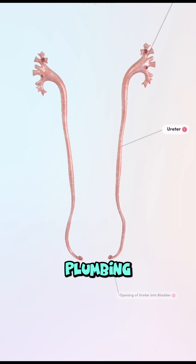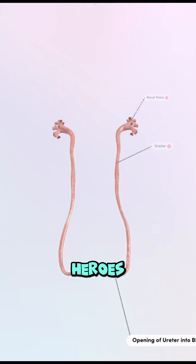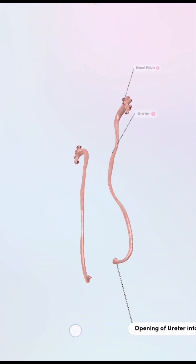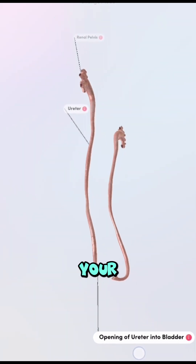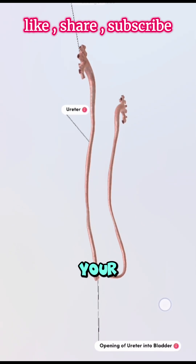Did you know your body has built-in plumbing that never stops working? Let's talk about the unsung heroes, your ureters. Your ureters are two narrow tubes made of smooth muscle that carry urine from your kidneys all the way down to your urinary bladder.